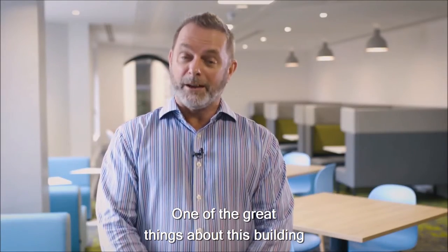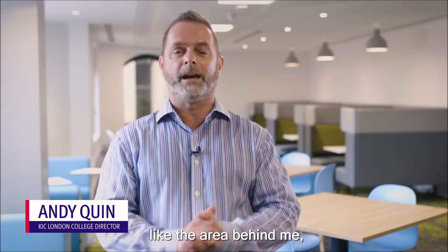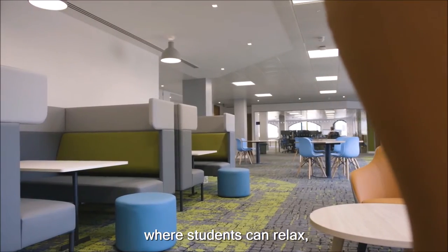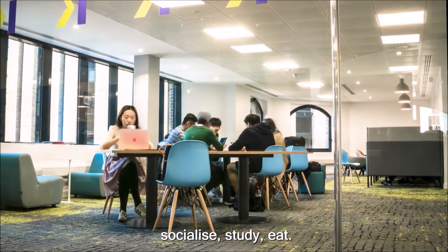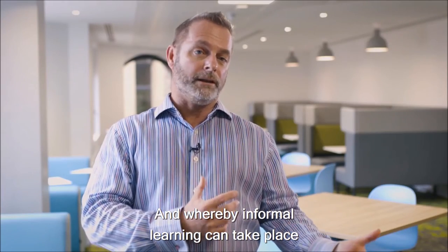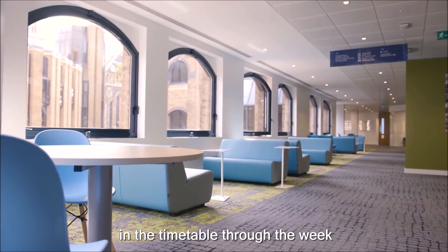One of the great things about this building is the amount of space available to students, like the area behind me where students can relax, socialise, study, eat, and where informal learning can take place — not only in the classroom.